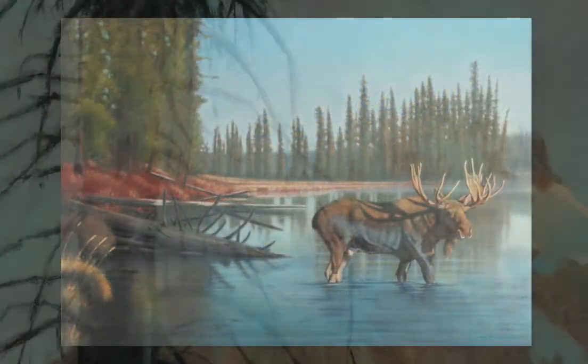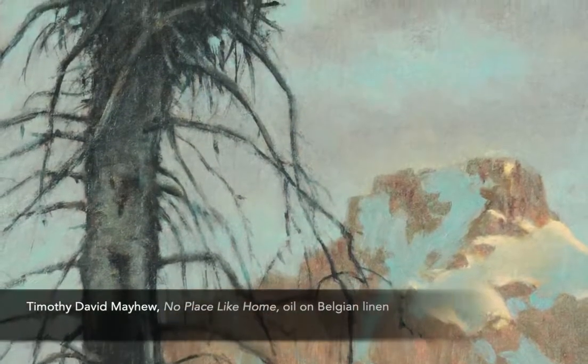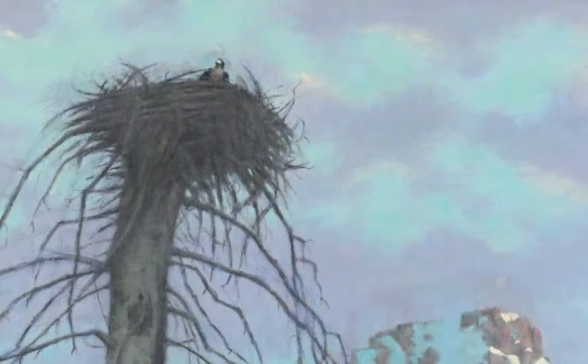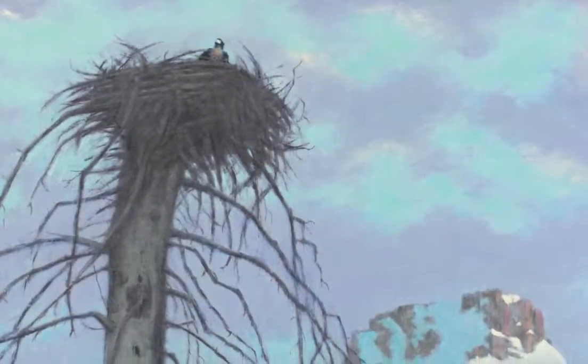Several of the artworks from this series are now in private collections, including the small plein air painting, No Place Like Home, that was the preparatory painting for Room with a View.